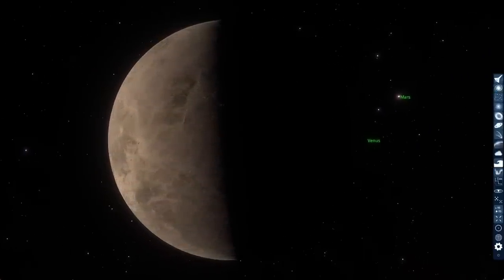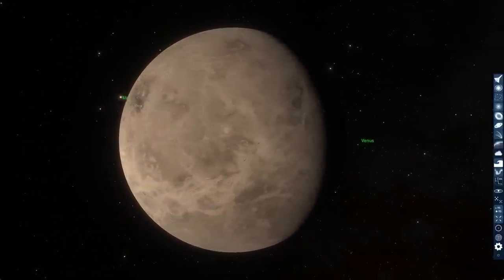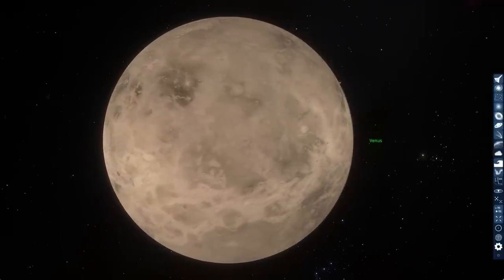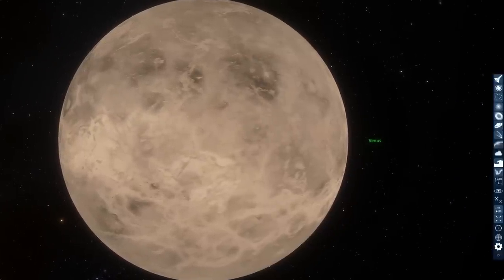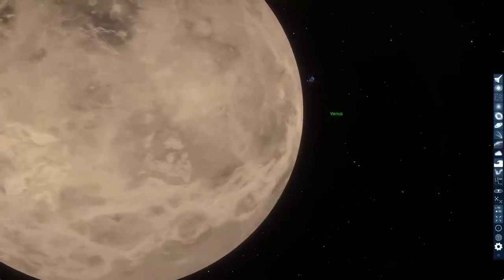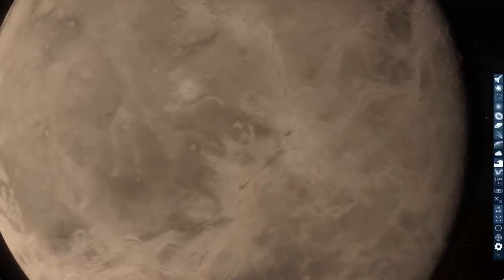Magellan showed a surface unlike any of the other planets. For a start, it was missing the numerous impact craters we see on other worlds. It didn't have the sort of continental plate with land and oceans that we see on Earth. The geology of Venus is really dominated by volcanic features. But the question has always been: are these volcanoes still active? And finally, after years after this data was taken, we have some evidence of geological activity from the Magellan data.